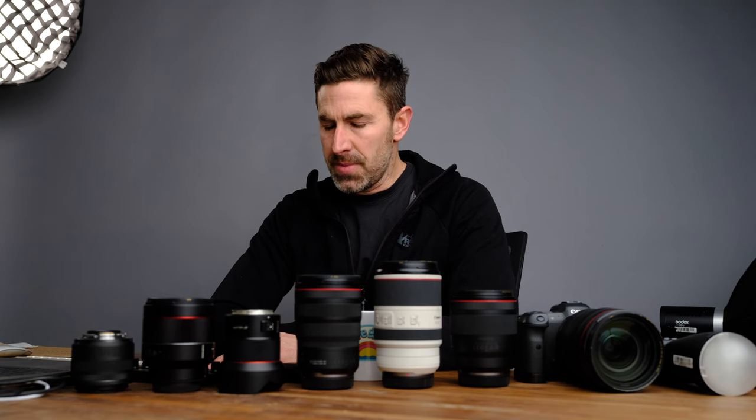Hey, Eli here. Today I want to talk to you about my wedding kit from 2020 fall till now, 2023 February, and probably most likely what I'll be using for the next year. I've got a bunch of lenses and one body today, with an R6 II on the way tomorrow. I want to talk about what I've been using, how it's worked for me, and then I'll go more in depth in some other videos. Just a summary from the last two years.